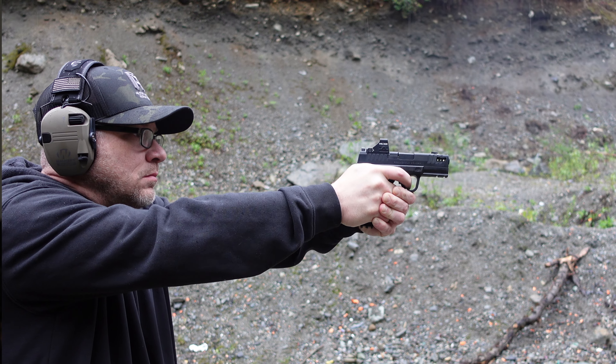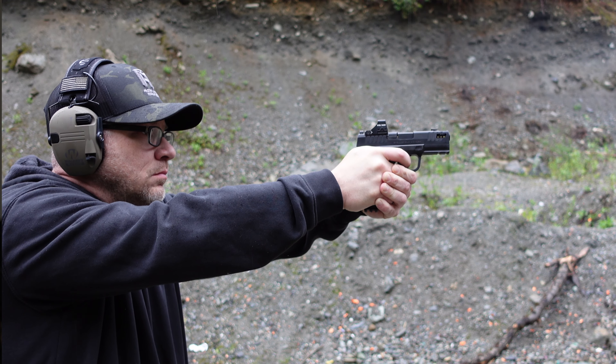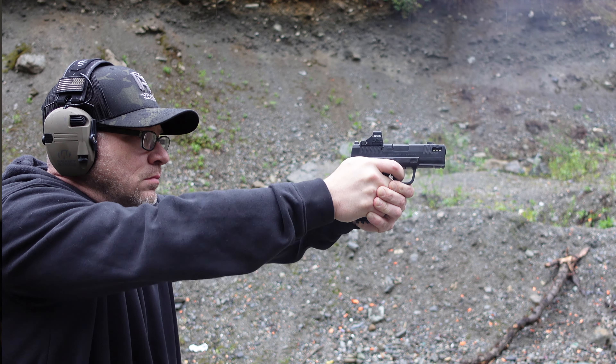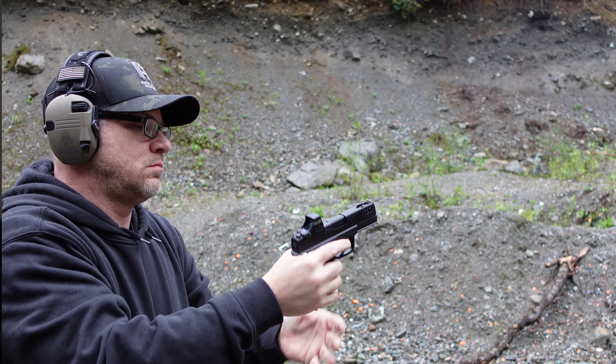Nobody wants to sit here and talk about all the little stuff — all you guys really care about is function, performance, and how the hell does it work? Well, it's definitely flat shooting. You are going to get an increase in sound — just like when you put a compensator on a gun, you're going to get just a little bit more volume than you would with a stock barrel. You're also going to get a fireball here and there. But these ports certainly reduce the recoil.